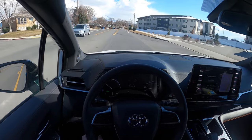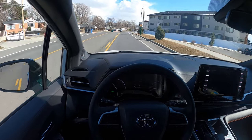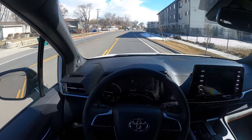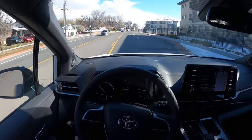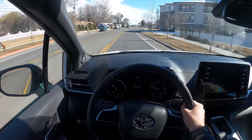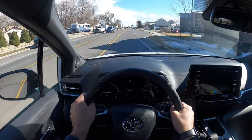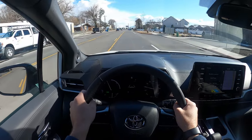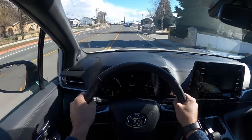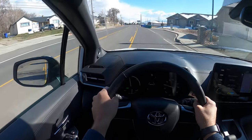Seat comfort is pretty good as well. Not the most cushiony seats in the world, but they do a pretty good job. The bolsters are relatively wide, so if you're a bigger person you'd fit in these seats. And steering for a minivan actually has a decent level of directness to it — it's just an easy vehicle to drive.